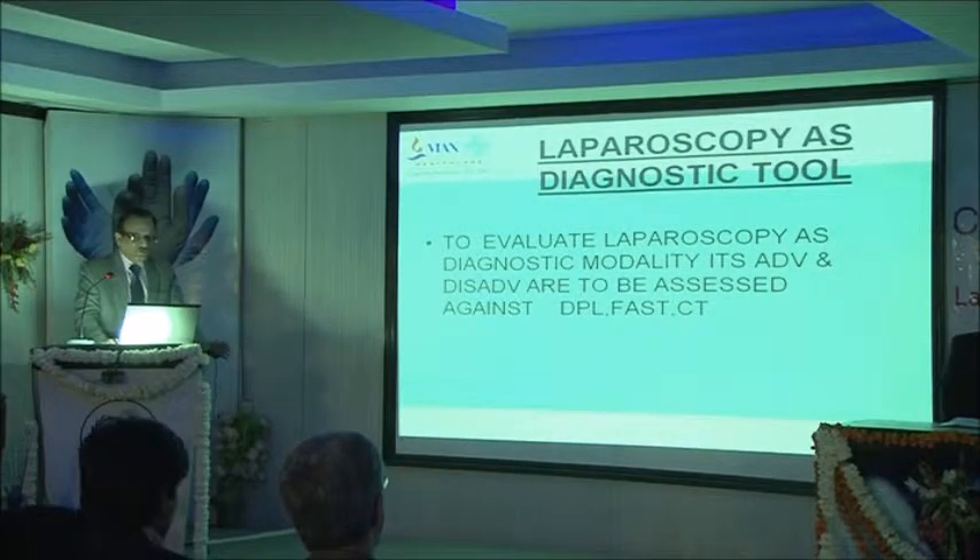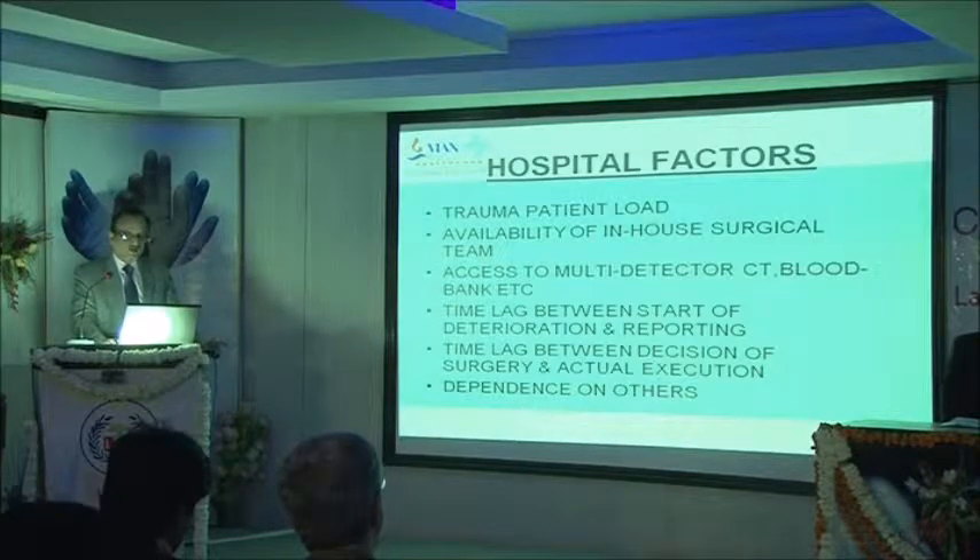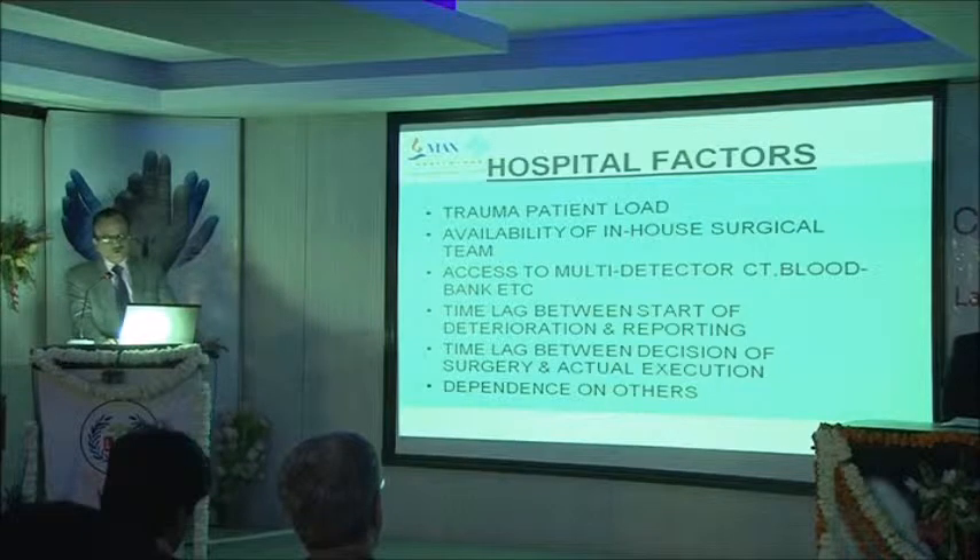To evaluate laparoscopy as a diagnostic modality, its advantages and disadvantages should be assessed against DPL, FAST, and CT. You can see it matches those modalities in most respects, except that it is invasive — CT scan is not invasive.